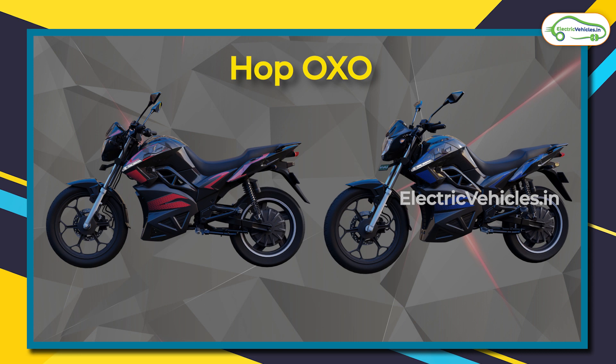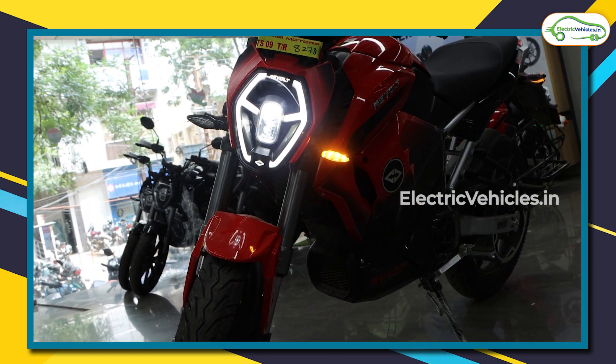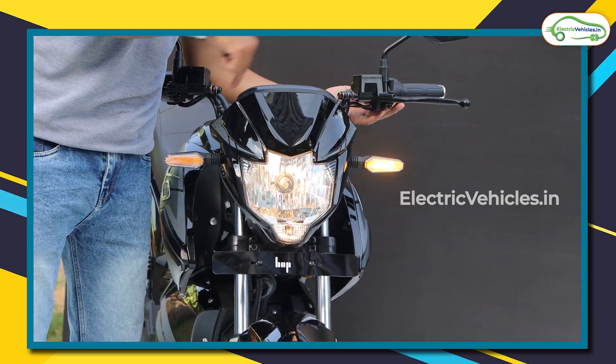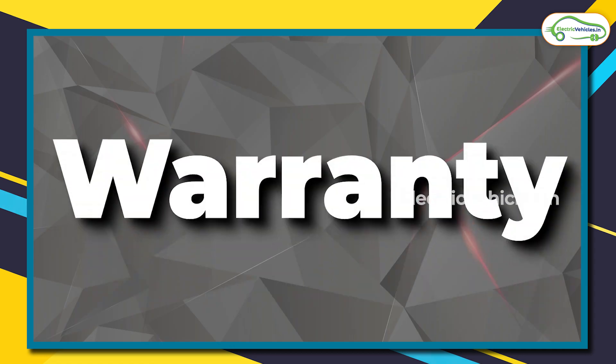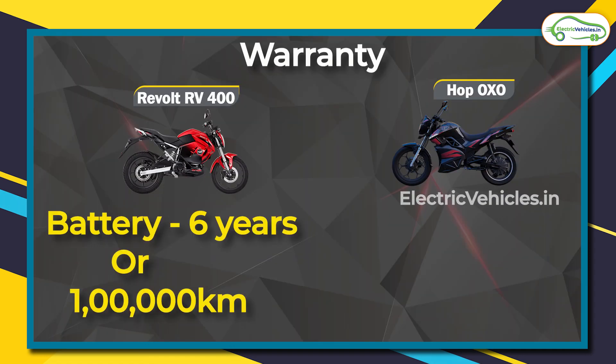The RV 400 comes in three different colors — black, gray, and red. For the Hop Oxo, it is available in red and blue, and for the Oxo X it is available in gray and green. The lights for the RV 400 are all LED, but the Oxo models come with halogen headlamps.